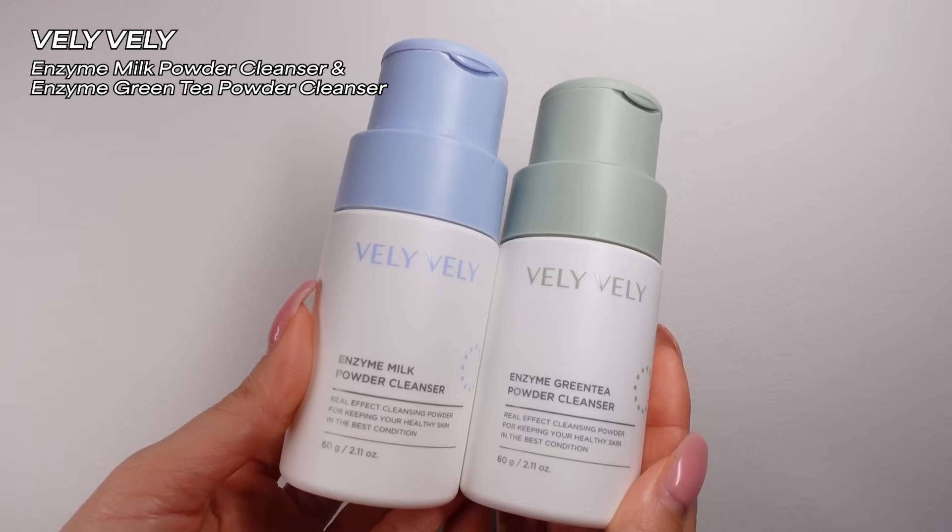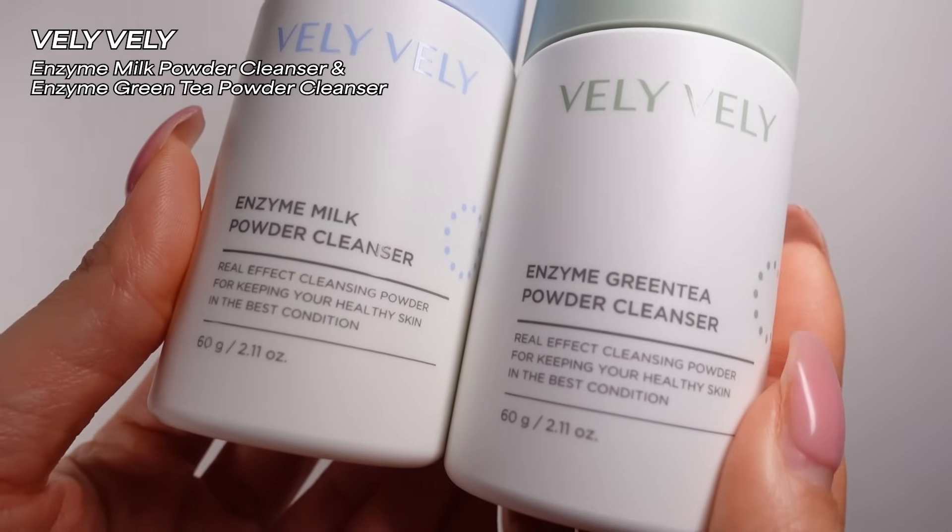Now, I don't like the packaging of this and I don't like anything about it except for the inside. I don't use a lot of products from this brand, but I fell in love with this cleanser. This is Vli Vli — it's the Enzyme Green Tea Powder Cleanser, and I also have the Enzyme Milk Powder Cleanser. I honestly can't see a huge difference between these two; if you did a blind test on me I would not know what's what, but this just works beautifully.